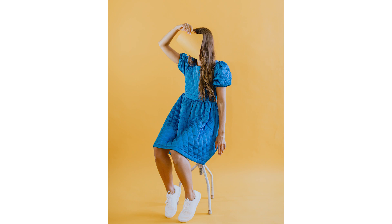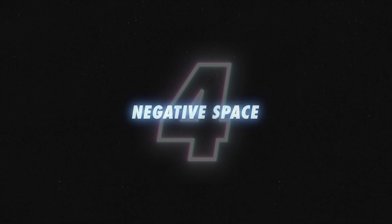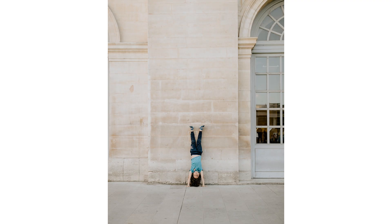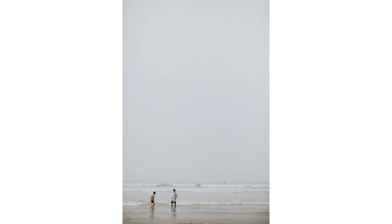Consider color blocking your next photo shoot and see what you can come up with. Negative space allows you to solo your subject. It also creates a relaxed mood that really lets the photo breathe. It can serve to make your photo feel clean, or it can provoke a feeling of solitude.